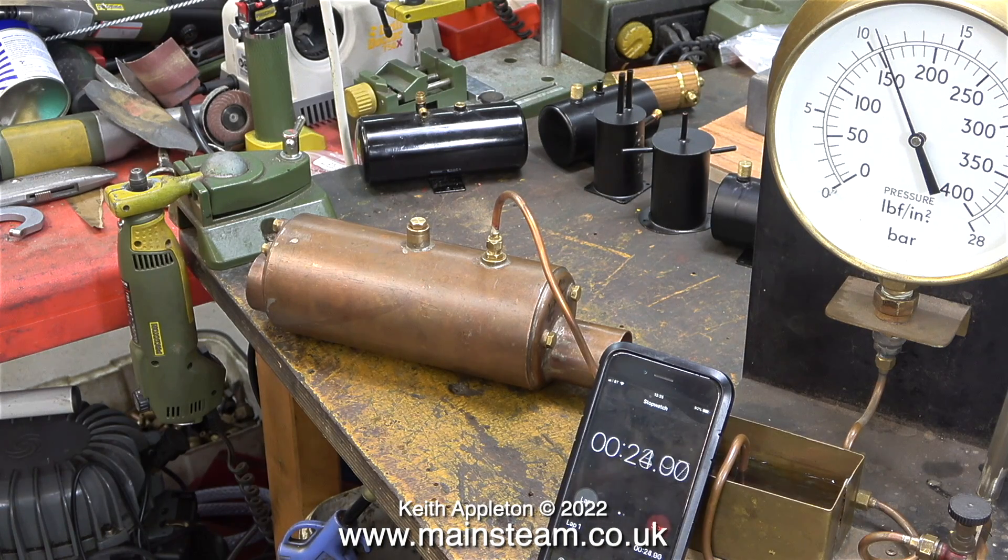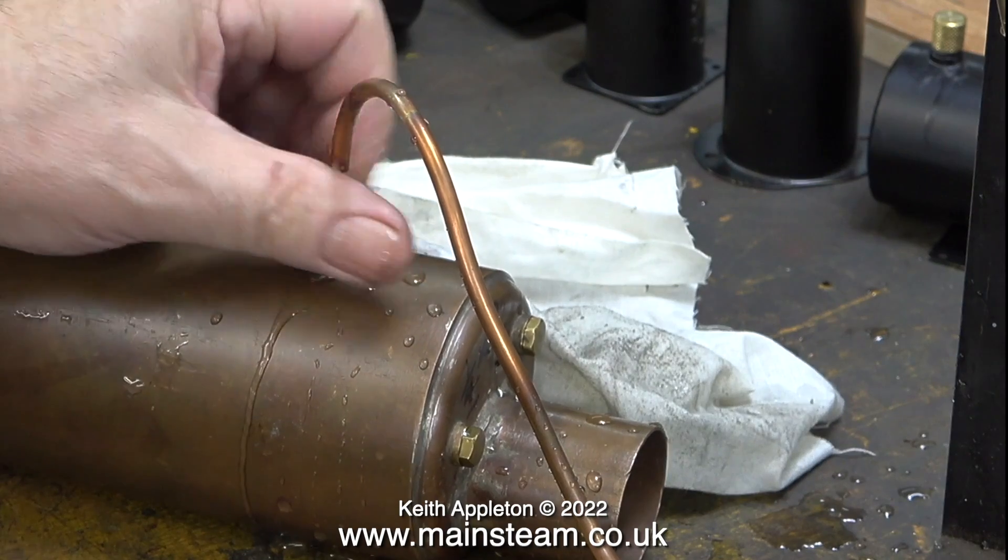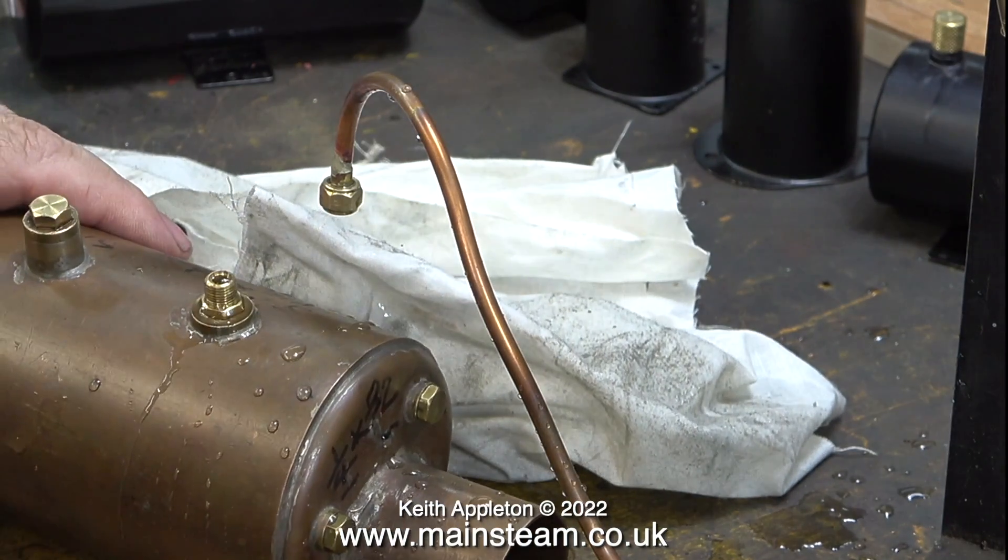Here's the boiler connected to my test rig, which was calibrated at the steam workshop a couple of years ago. I used the stopwatch on the phone to indicate the length of time it was on test. For the purposes of the video, I left this boiler on test for an hour, which is much longer than the normal requirement. I would say that this small boiler has passed the hydraulic test with flying colours.